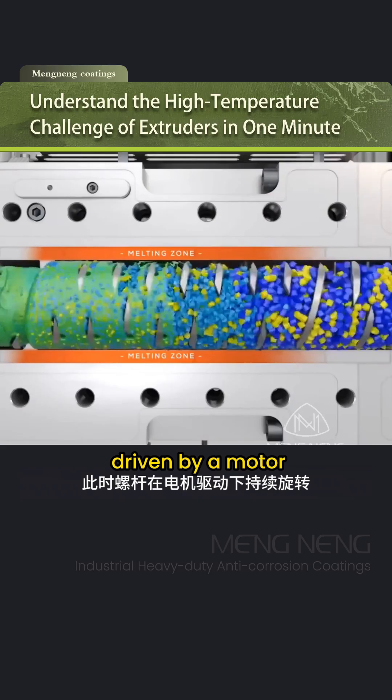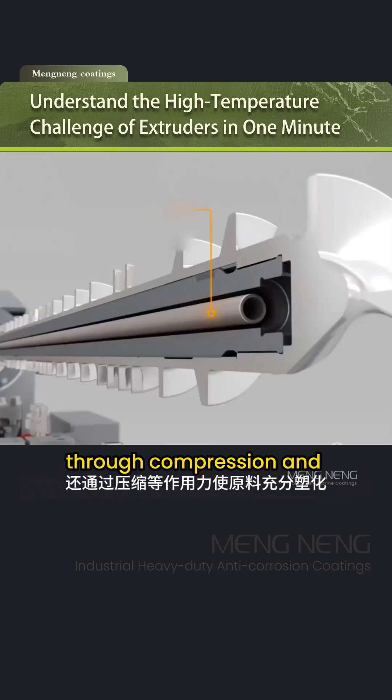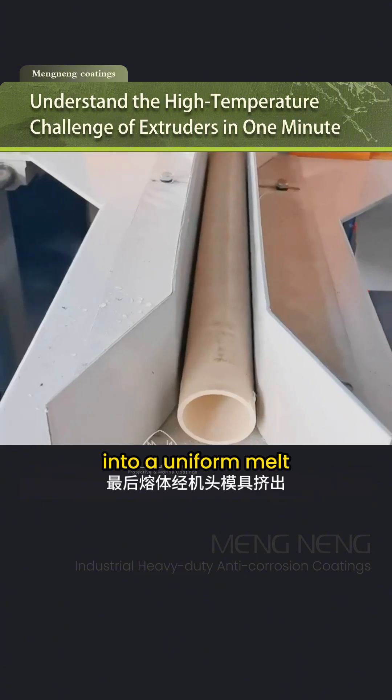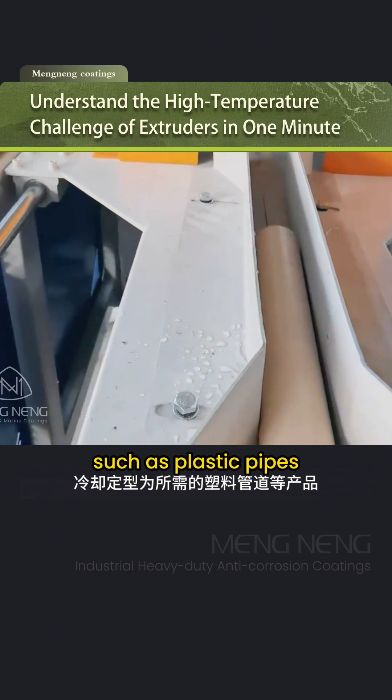The screw, driven by a motor, continuously rotates to push the molten material forward. Through compression and other forces, the material becomes fully plasticized into a uniform melt, which is then extruded through the die and cooled into products such as plastic pipes.